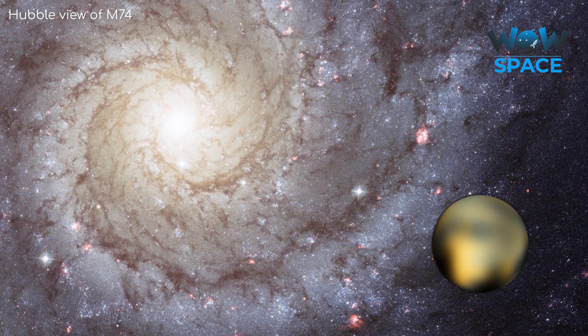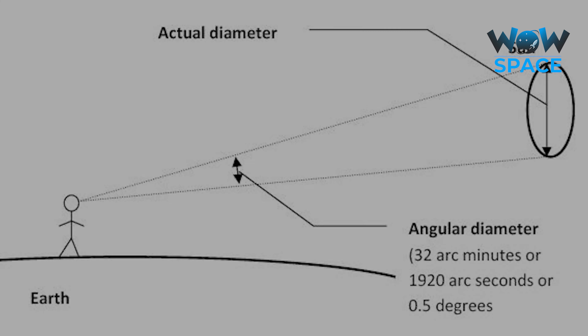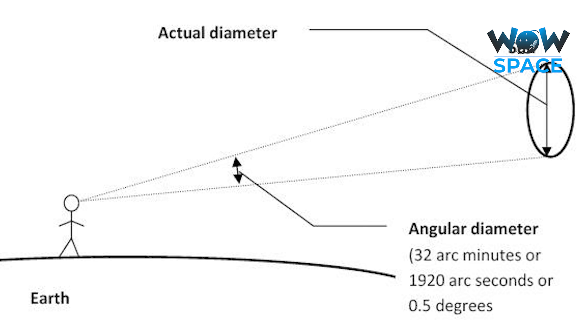Well, the answer is a lot simpler than you may think. It's all about the angular diameter of the object in question.